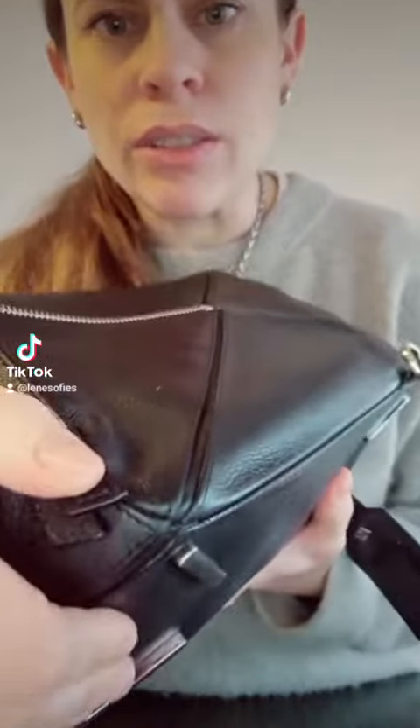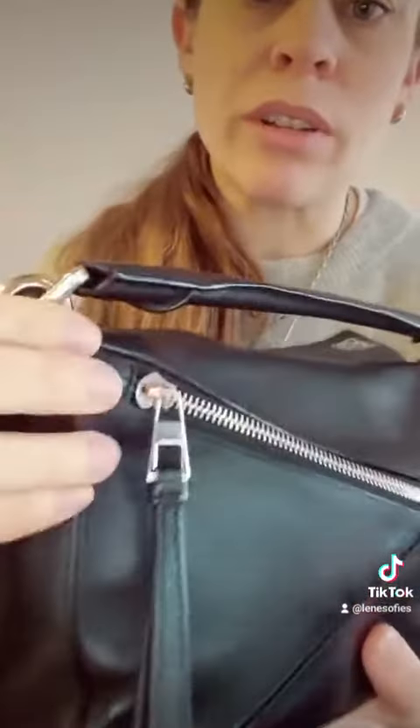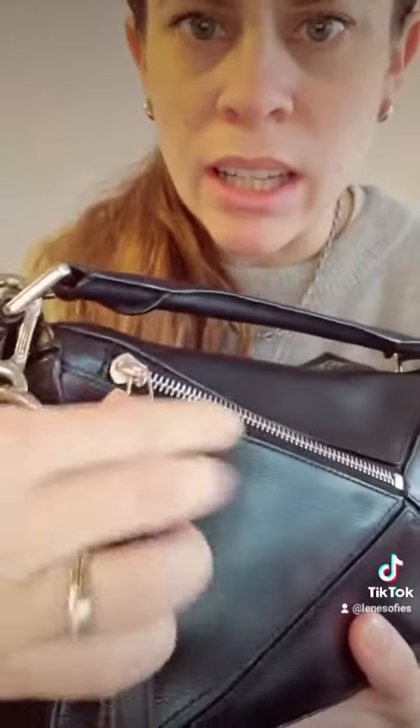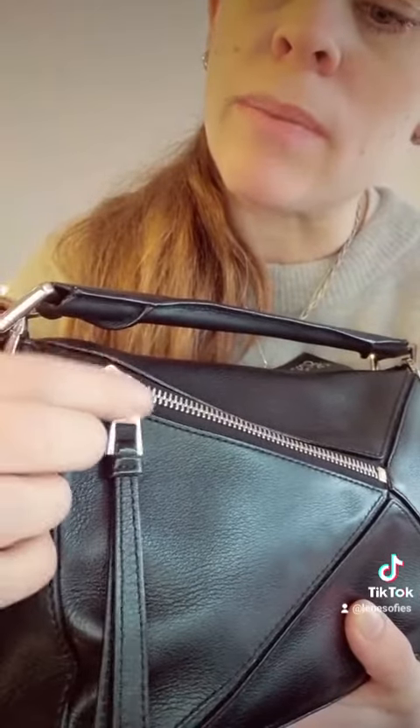Like here you can see, the hardware is staying the same silver color except for the zipper on the back. It has lost its silver color, but that's probably because of friction.